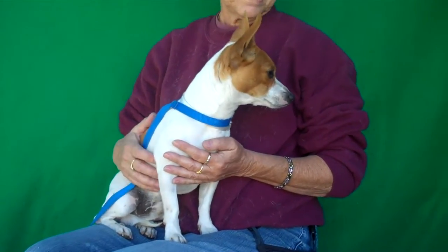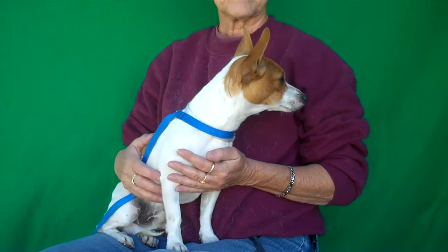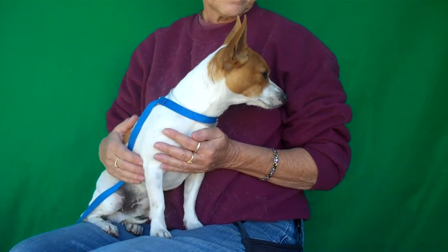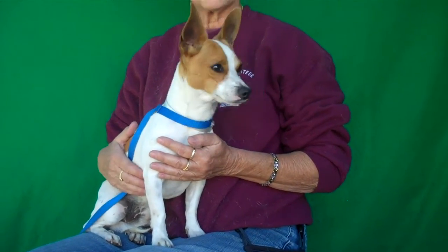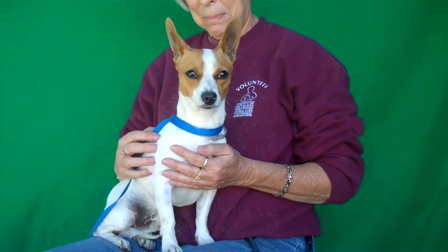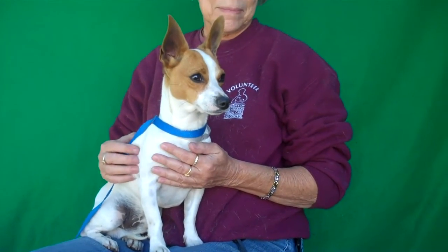He has been good on a leash so far and he's shown signs of being housebroken. He's very good with other dogs his size. Some big dogs around here are kind of growling and scaring him a little bit, but he's got three kennel mates so we know he's good with smaller dogs. If you already have dogs at home, he'd fit right into your pack.